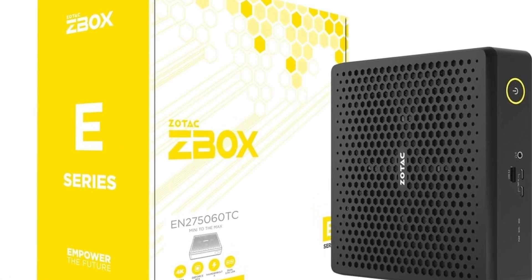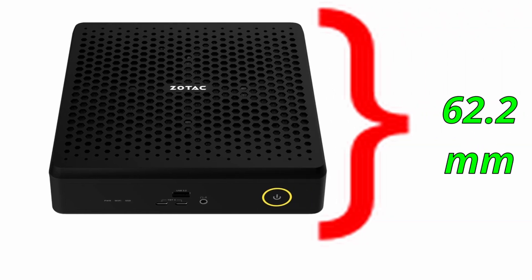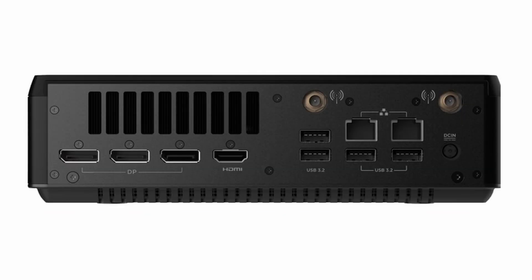The design is classic Zotac — simple, clean, and compact. It is only 62.2mm thick, wall-mountable, and has that sleek workstation look. No unnecessary RGB or bulky shapes, just pure performance in a small frame.